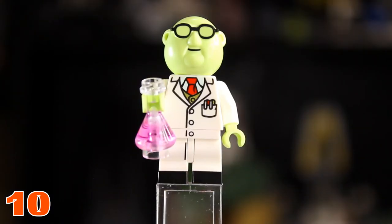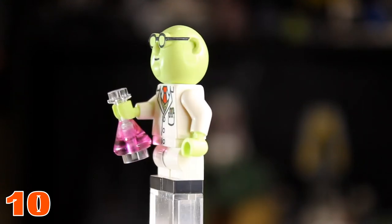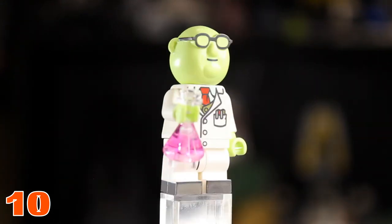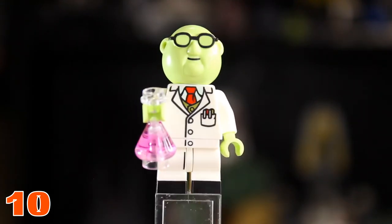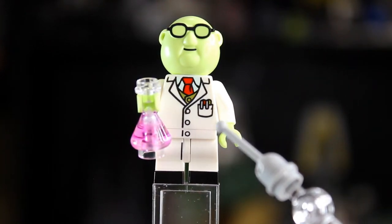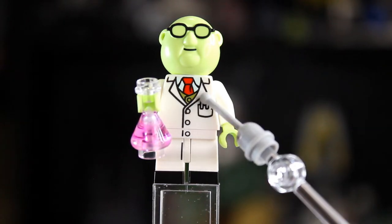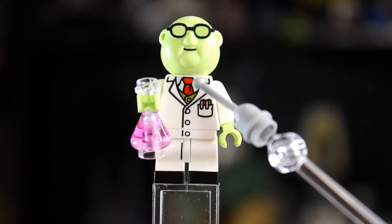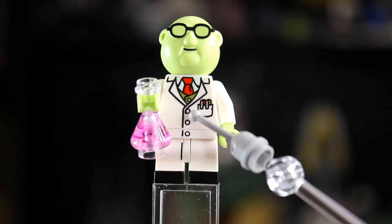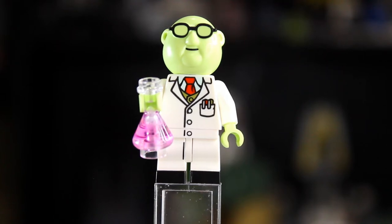At number 10 we have Dr. Bunsen Honeydew. He has a cool molded head along with a professor outfit, and he's holding a beaker for a different accessory. Although he has only a white torso and legs, I love the print on his torso — there's a three-layer mix with his tie, undershirt, and pens in his pocket. It's just an overall good fit.